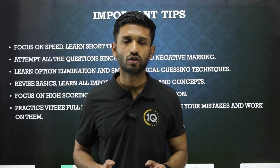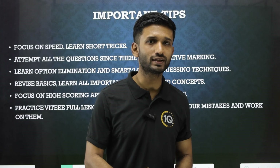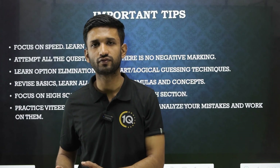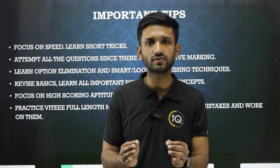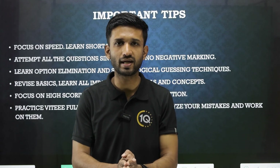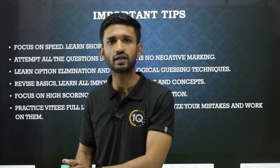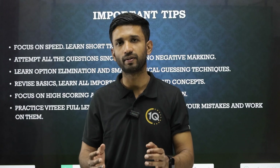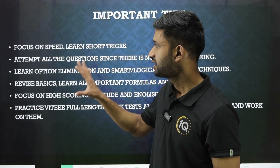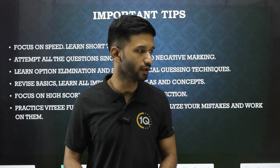Now remember the 70-30 formula: 70% of marks come from the class 12 syllabus, whereas 30% come from class 11. This is very important — focus primarily on finishing the class 12 syllabus first, then focus on the class 11 chapters as provided in the VITEEE syllabus. If you focus on these areas you can really do well.